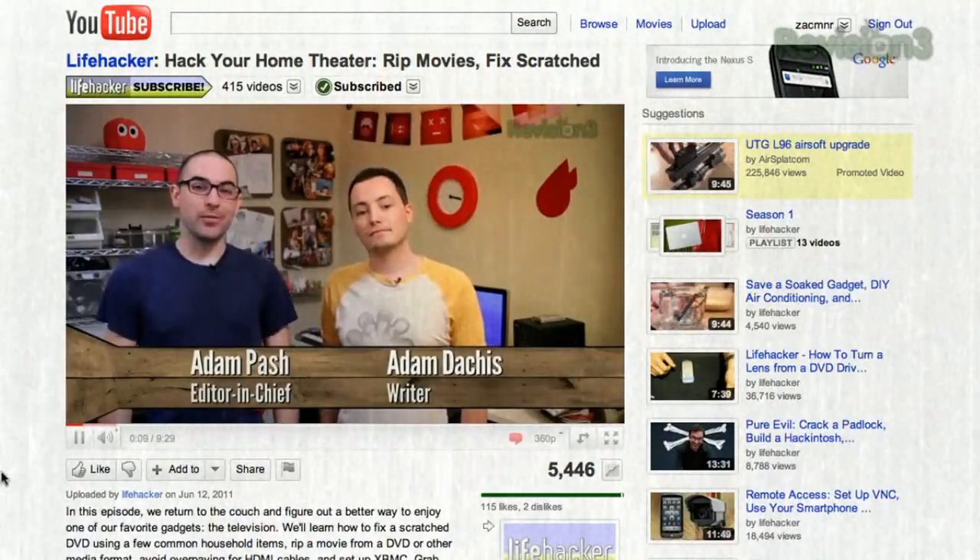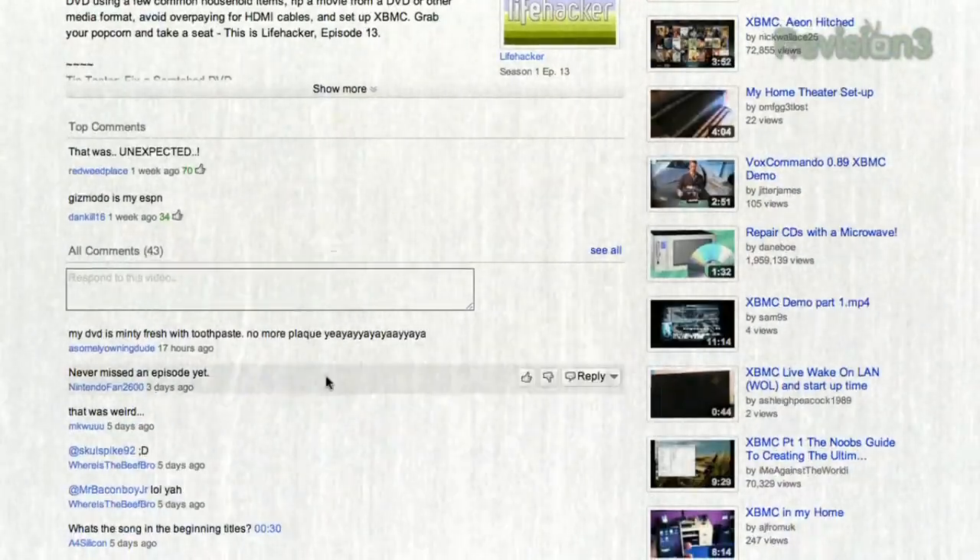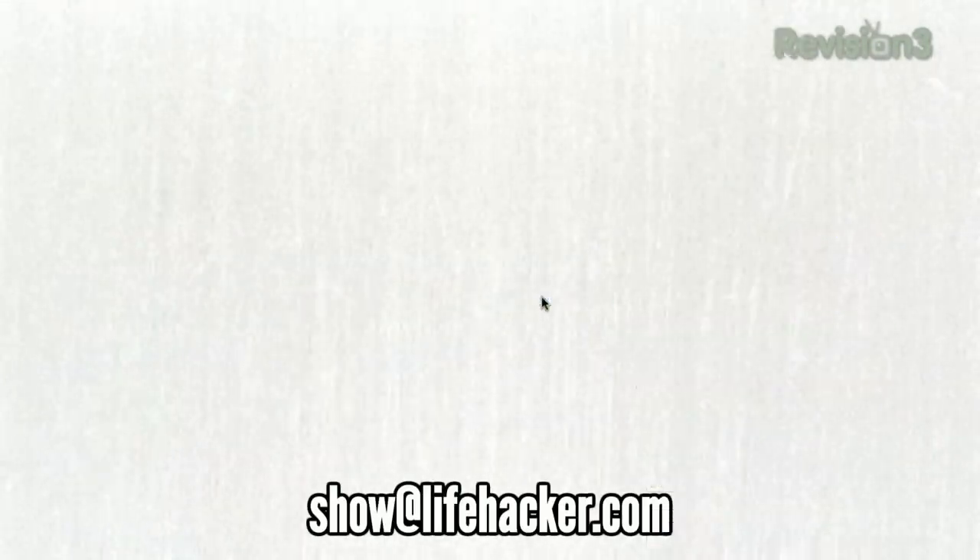Have a tip that you'd like to share with Lifehacker? Send us a video response to show at lifehacker.com or respond to this video on YouTube.